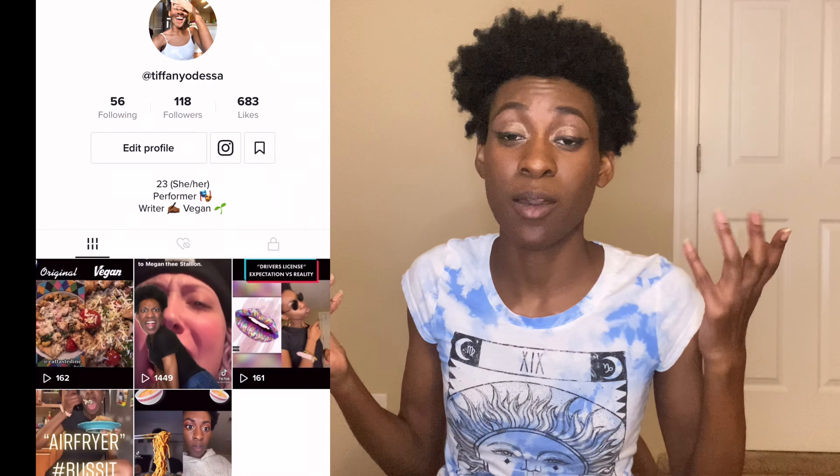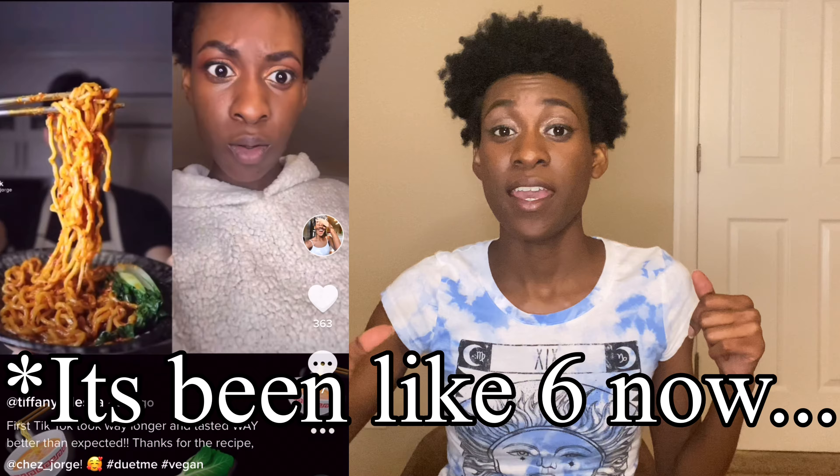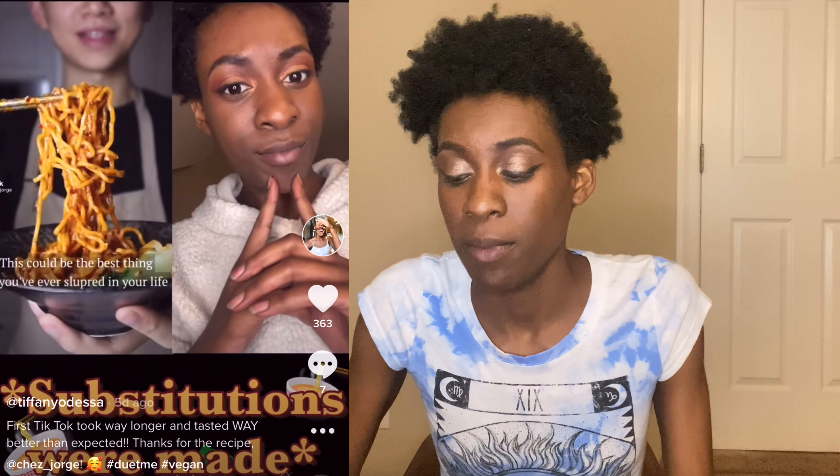What's on the menu? I've got dan dan noodles! If you don't already know about them, feel free to head over to my TikTok, also at Tiffany Odessa. I've been on there for three days and I did a duet with Samani making this dish. They're the best — I've made them like five times in three days, even for breakfast. I really, really love them and they're so fast to make.